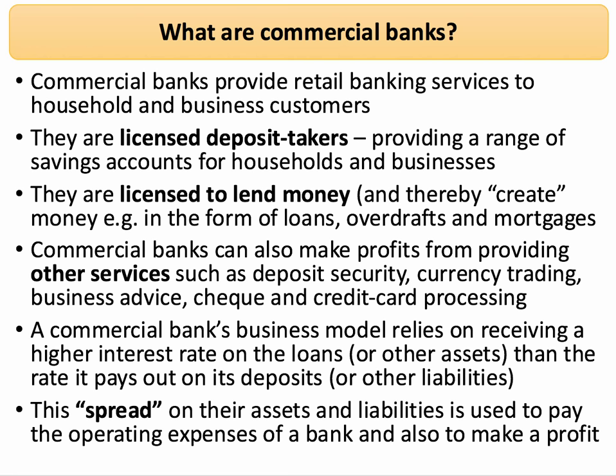Commercial banks can also make extra profits by providing a range of other services — for example, providing debit and credit cards, private banking services, deposit and other forms of money custody services, foreign exchange dealing, cash management and settlement services for businesses, processing of credit card and debit card settlements, and for many businesses, trade finance is also a key service provided by commercial banks.